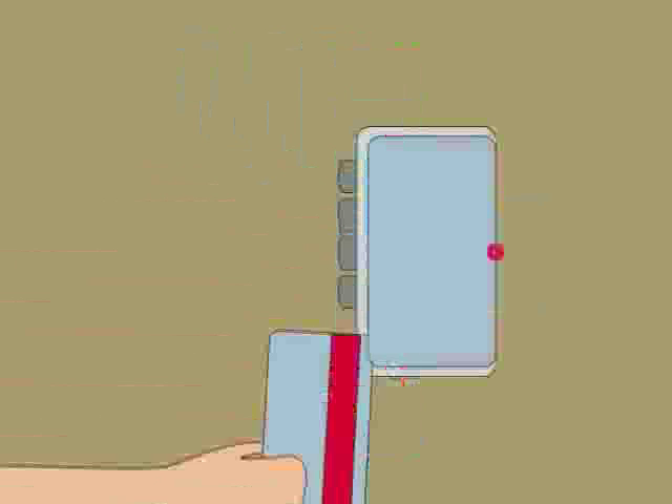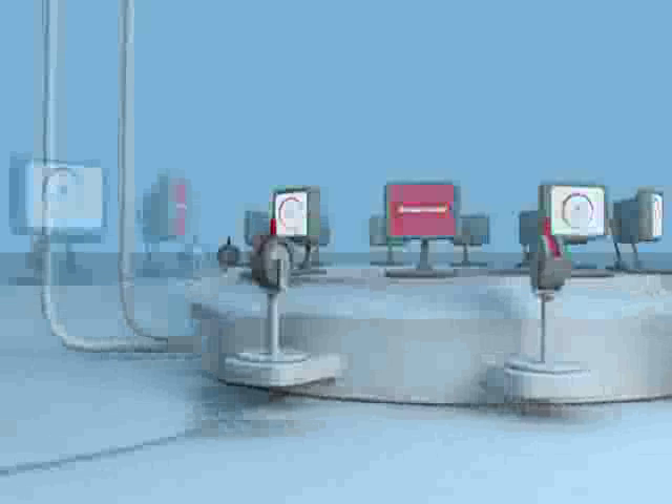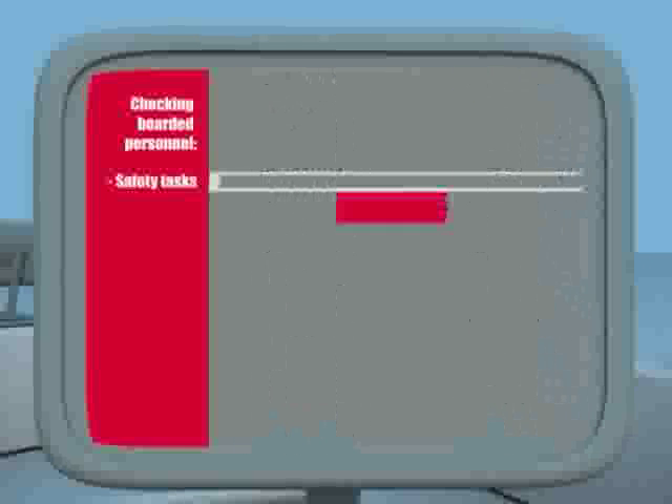Practically, the ferry cannot leave the harbor before the crew list is completed. And to complete the crew list, we need a system — and for that we use MultiPlus. The crew on board is not only shopkeepers or waiters; they are also firefighters and rescue teams. We need a system to control all these tasks. Every time a crew member comes on board, they track themselves with the ID card and go straight into the crew list. For me and for Colorline, MultiPlus is the brain for everything.